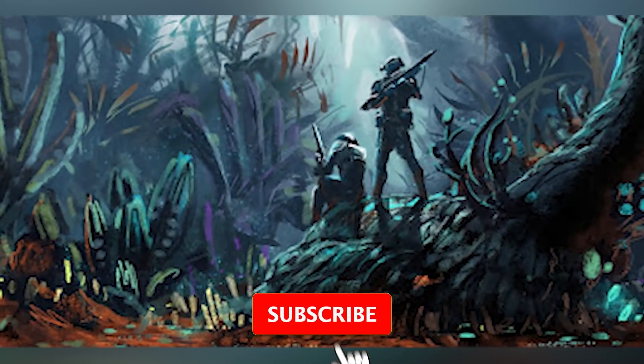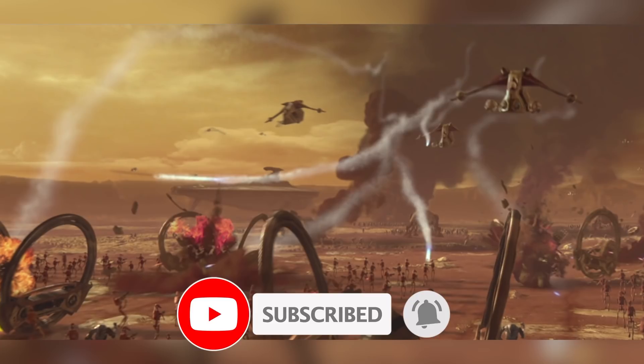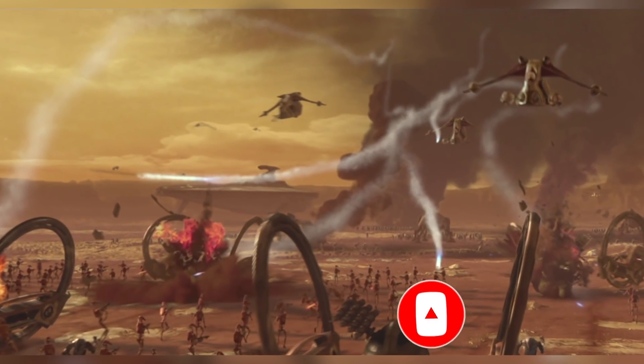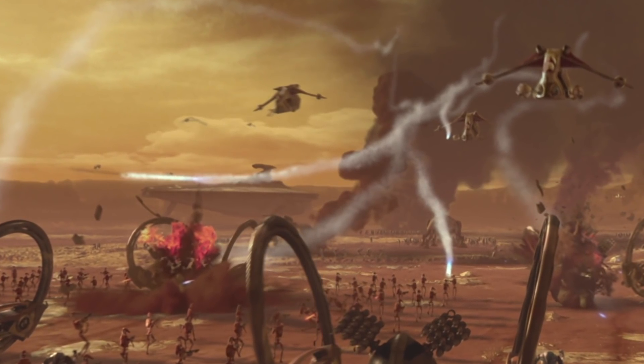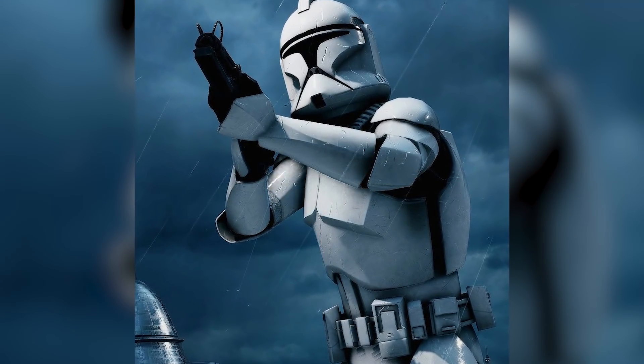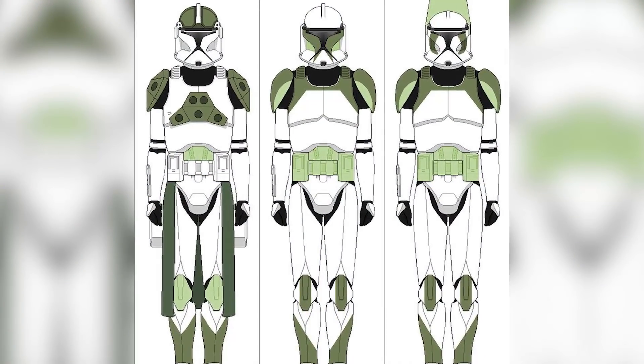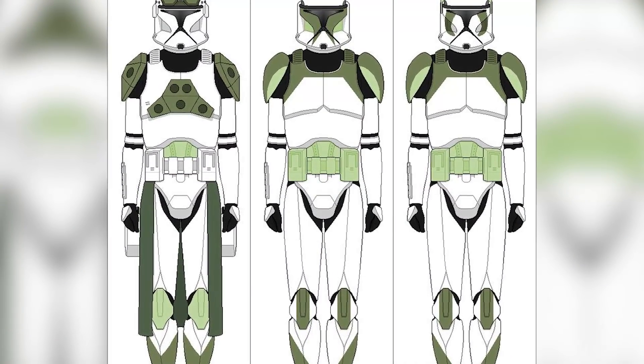Because the clone army were being absolutely torn to shreds by hailfire droids early in the war, and whole platoons of clone troopers were being eliminated at once, the Jedi Council very quickly mobilized their specially trained hailfire clone troopers and readied them for battle.